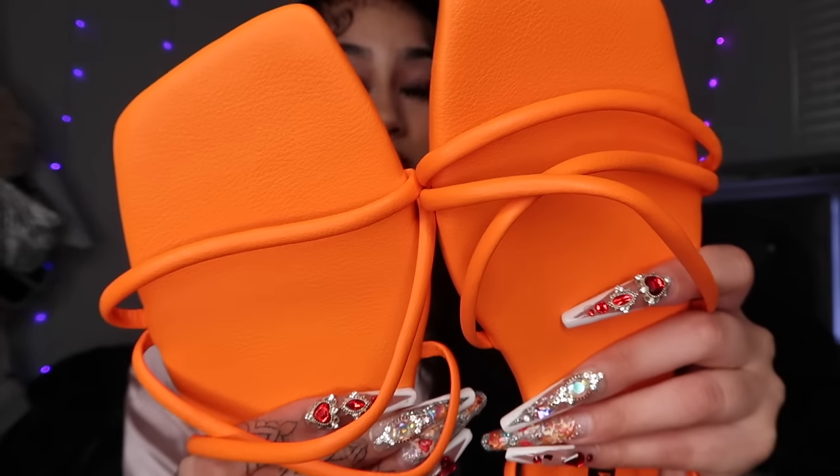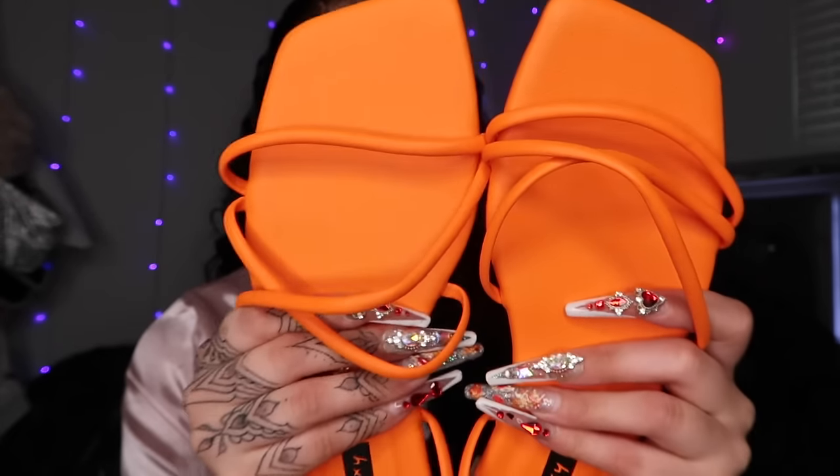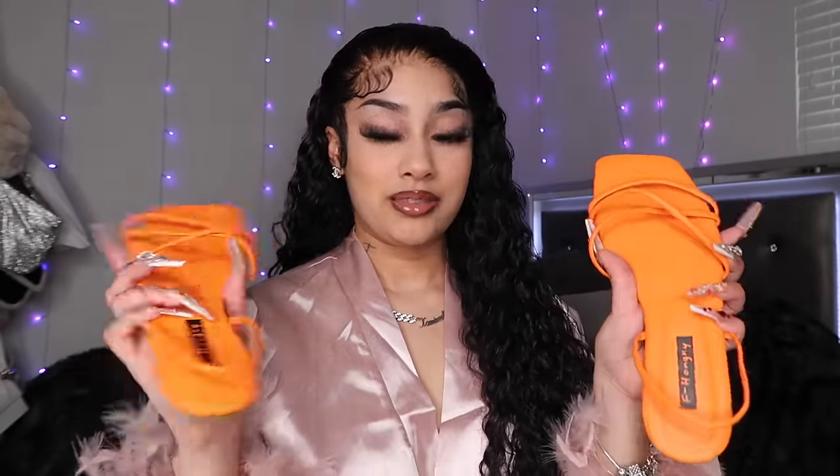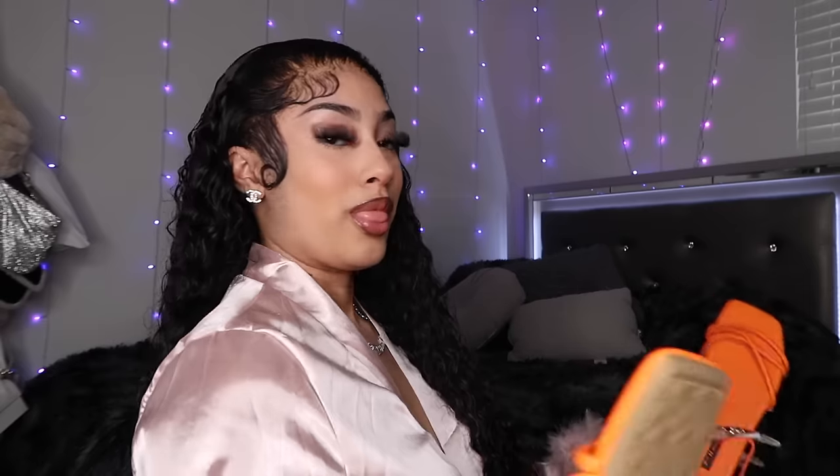The next thing your girl got is actually some slides — bright orange, just like that purse I showed y'all. You see my vision, right? Yeah, you see my vision. So your girl got the matching slides and they're literally the same color, which I love. I'm gonna try them on for y'all. Since my toes is done, I'm gonna show y'all. This fits nice. Okay, this is how it looks.